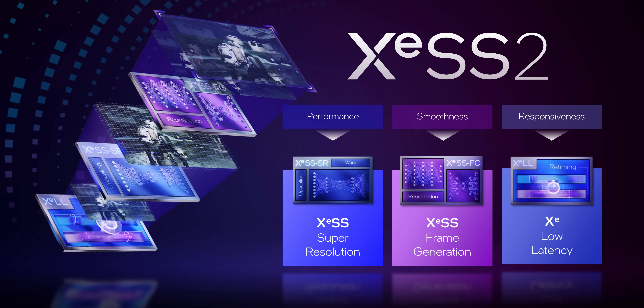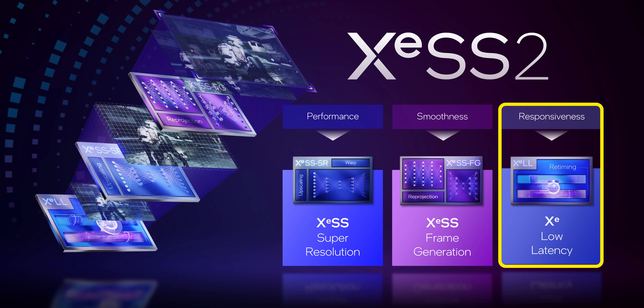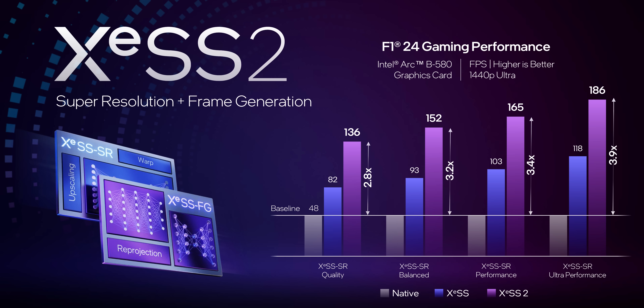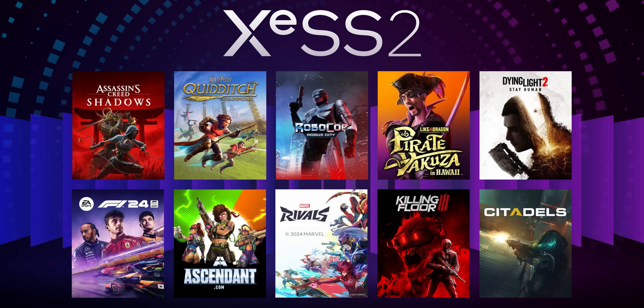I also wanted to mention some updates to XESS. XESS 2 deserves a whole video on its own, and that's exactly what we're planning. Essentially, beyond the usual upscaling, the second iteration will include native frame generation — XESS FG — and a low-latency mode called XESS LL. So Intel is now offering what AMD FSR and NVIDIA DLSS have been doing for a while, and it was absolutely time they stepped up — because frame generation is critical for GPUs like the B580. XESS LL lowers overall latency to improve game responsiveness. Even though XESS 2 features are backwards compatible with first-gen ARC cards, Intel will be fighting an uphill battle for game support — so far only 10 games fully support the full gamut of XESS 2 features, meaning it really can't be considered a selling point yet.